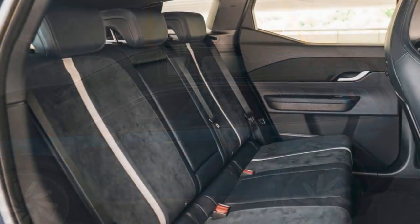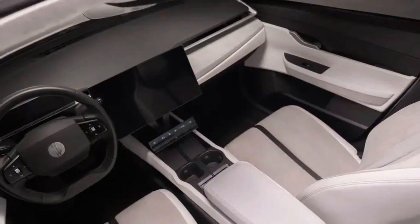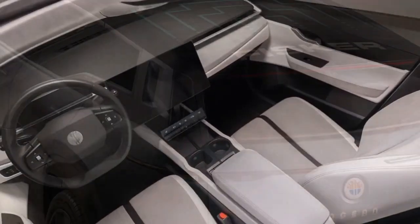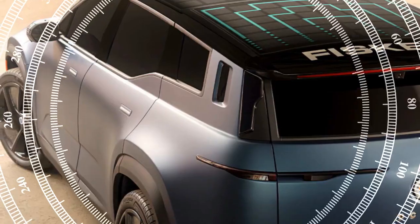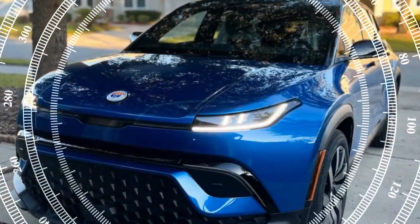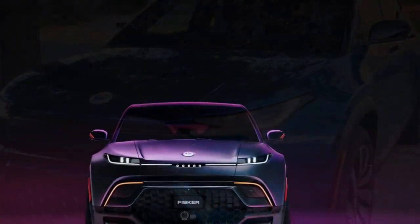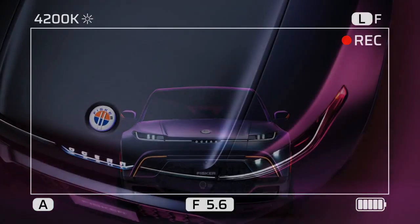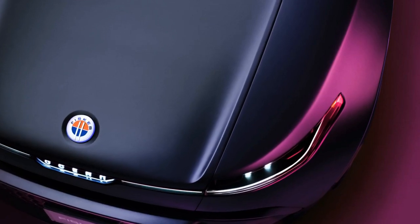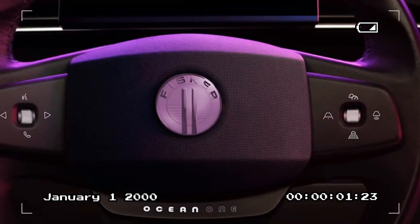Obituary: Fisker Inc. of Los Angeles died on June 17, 2024. It was seven years old. Fisker Inc. was born on October 3, 2016, to famed automotive designer and serial entrepreneur Henrik Fisker and his wife, Gita Gupta Fisker, who was responsible for finance and operations. In 2020, the company unveiled its first vehicle, the Ocean Electric SUV, to be built by Magna Steyr of Graz, Austria. Intended to be the first of a multi-vehicle lineup, the Ocean wound up being the sole model Fisker produced. The first U.S.-spec vehicles were delivered to customers in June 2023.